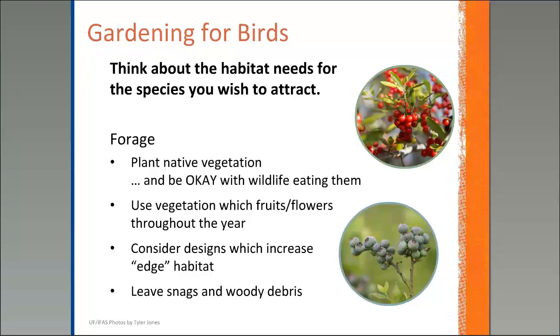You also want to think about forage. If you're into gardening and would like to add plants, we recommend planting various types of native vegetation — with a caveat. If you're planting native vegetation for birds, you need to be okay with the idea that they might eat it, or that it might not look pretty all the time. If you plant a variety of vegetation that fruits and flowers throughout the year — like beautyberry, which has brilliant purple berries — just know that you put it there to help local wildlife, and they are loving you for it.